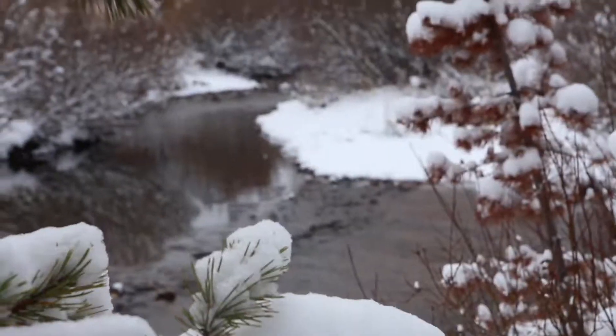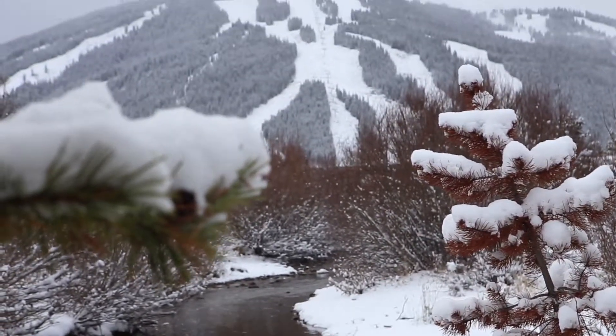Here at Copper Mountain we are fortunate to receive over 300 inches of snowfall. Additionally, we have something that's very special — it's called naturally divided terrain.